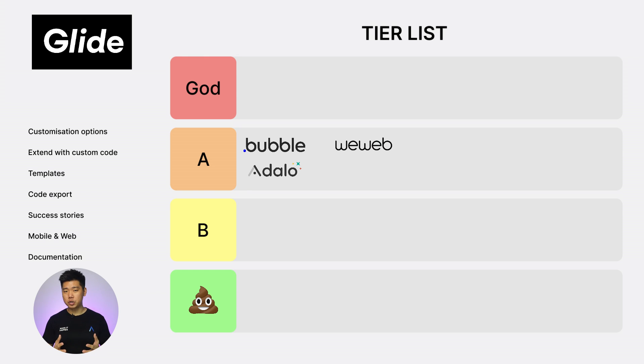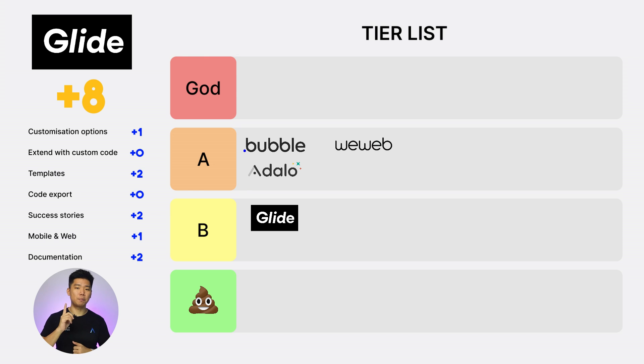Next, Glide. Customization option: 1. Extend with custom code: 0. Templates: 2. Code export: 0. Success stories: 2. Web and mobile: 1. Documentation: 2. Glide has a total score of 8, placing it in the B tier.